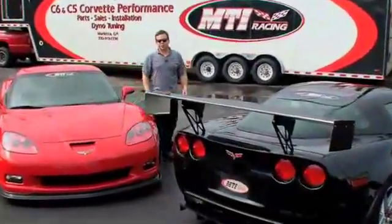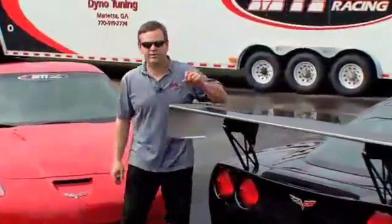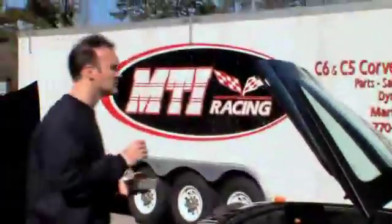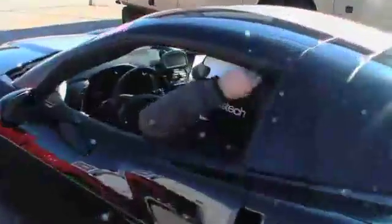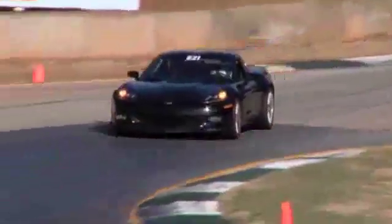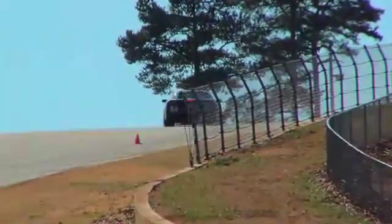In the history of the evolution of the sports car, there's probably never been a more exciting car than the current generation Corvette Z06. At MTI Racing, the first thing we wanted to do was get our hands on one of these cars in completely stock form, take it to a race track, pound on it and find out what its strengths and weaknesses were. Then we started development programs to try to make everything that car does one or two or more steps better.